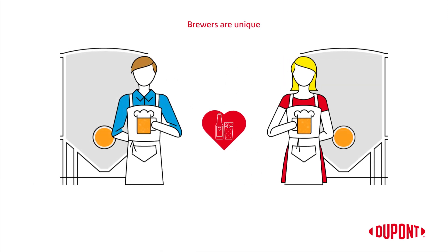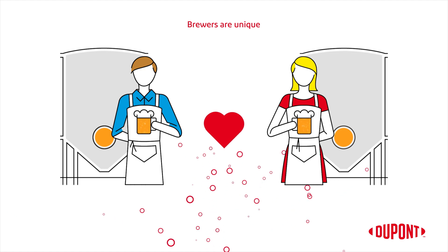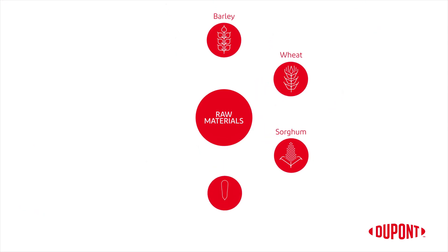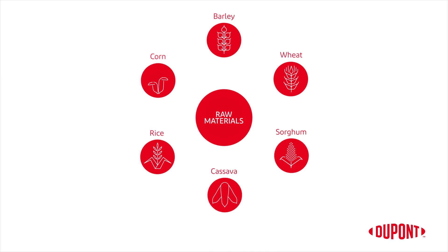At DuPont, we know all brewers are unique and want to produce different and distinctive beers. This creativity is at the heart of brewing. We know that brewers utilize different raw materials like barley, wheat, sorghum, cassava, rice, and corn.